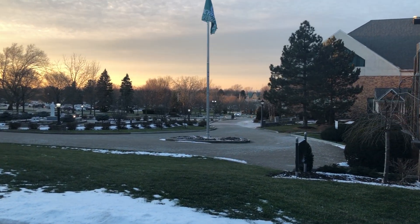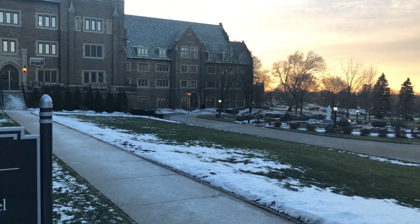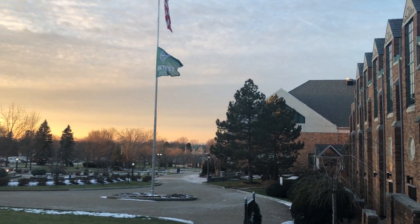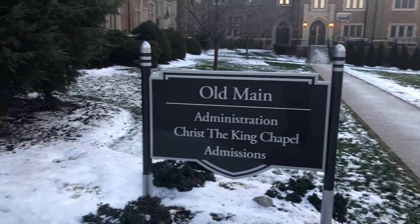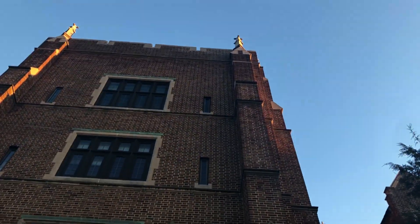We are here at the main front entry area on the beautiful campus at Mercyhurst University. Look at the beautiful sunset and if you look over there you can see a little bit of Lake Erie. There's Egan Hall and there's the library. This video is going to be about Old Main. This building was one of the original buildings, built in 1926 when the college was first founded by the Sisters of Mercy.